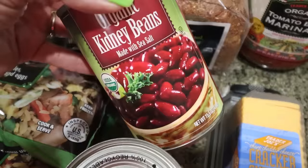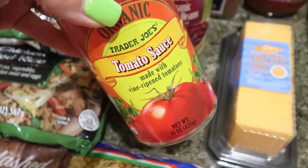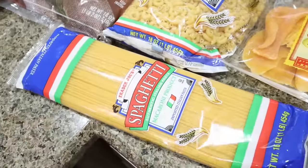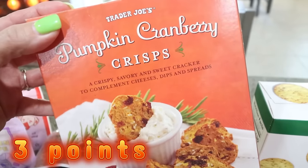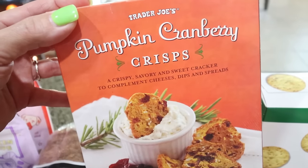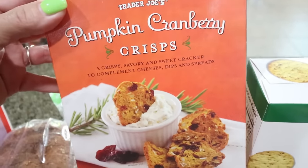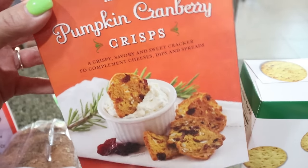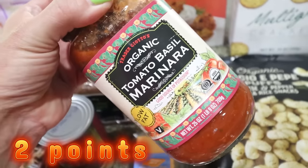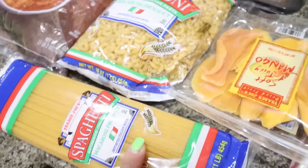I got a can of kidney beans for a dinner recipe and a can of tomato sauce also for a recipe. I needed macaroni for a dinner recipe, and then I also picked up a pack of spaghetti noodles just to have on hand for a really quick and easy dinner. These are seasonal — she mentioned they're phasing out their fall stuff and bringing in Thanksgiving, then Christmas items. I love these pumpkin cranberry crisps. I'm actually bringing a charcuterie board to Thanksgiving and I'll add some of those. And then this is my favorite marinara — the organic tomato basil marinara from Trader Joe's, super affordable. That and the spaghetti would make a fast dinner.